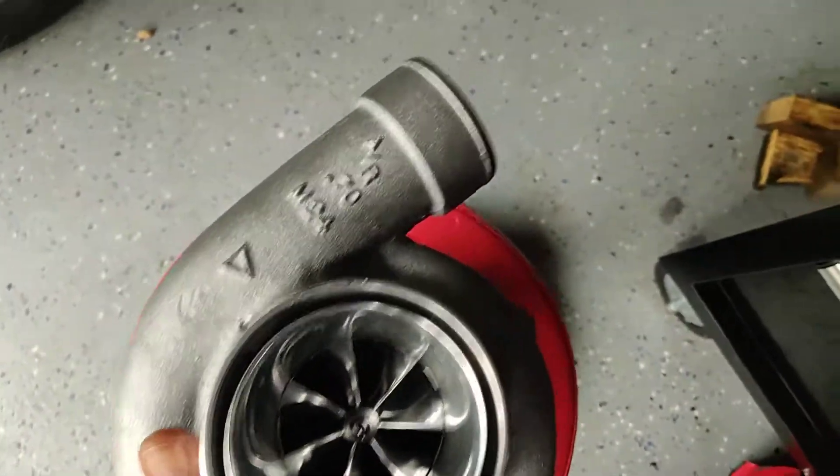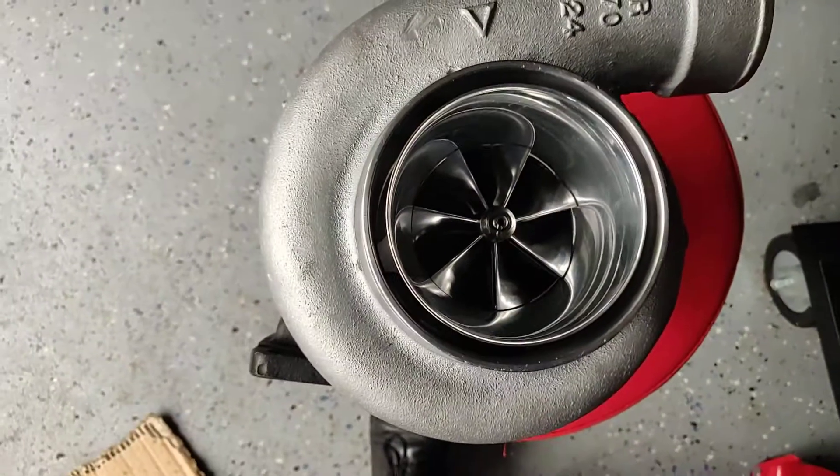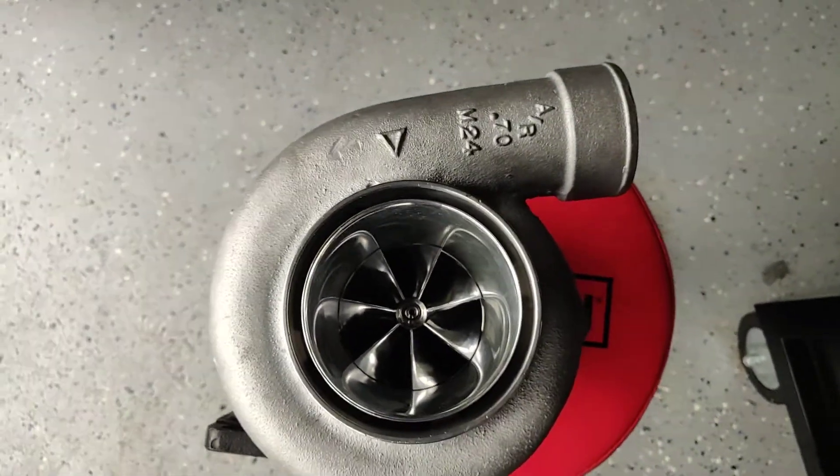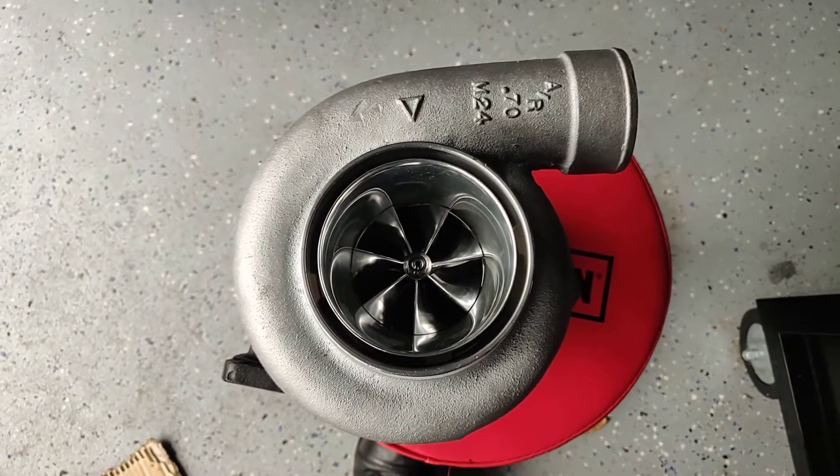I don't know when I'm going to put this on the car, but the turbo I have works pretty good. But this one is done now, all right.